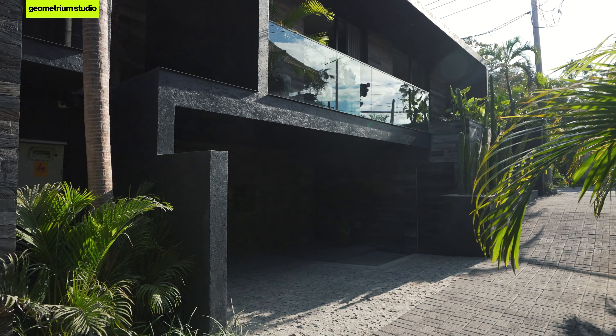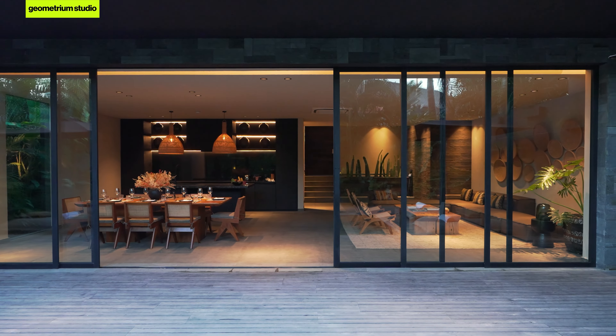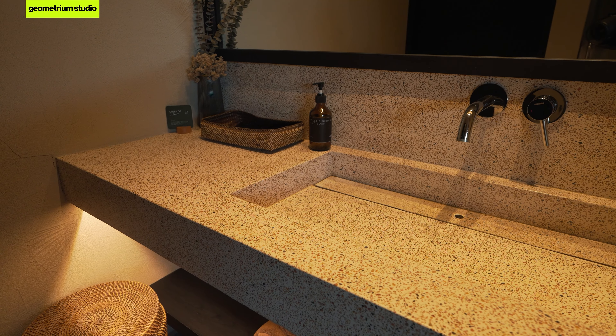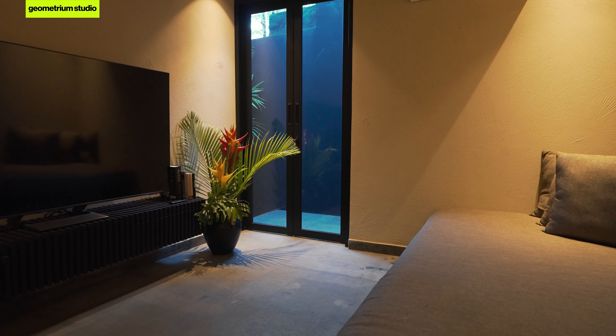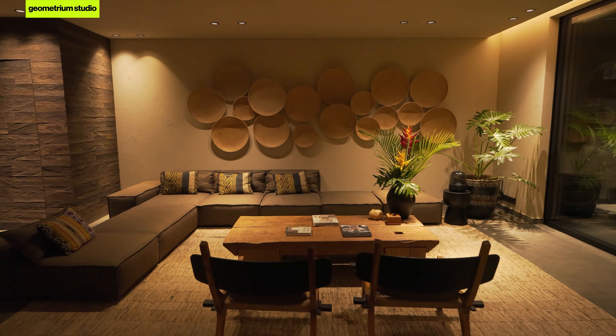Could you please tell me how many square meters this place has? This villa has a land plot of 350 square meters and the building size is 300 square meters. We've got four bedrooms, four and a half bathrooms, and we also have a TV room that can also be turned into a fifth bedroom for children or another purpose.